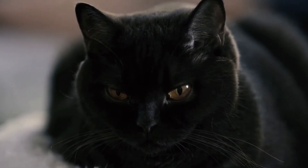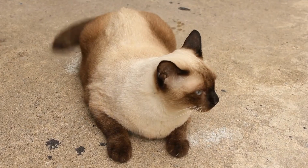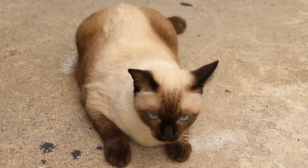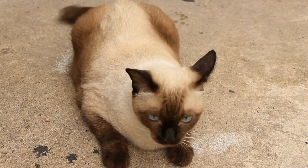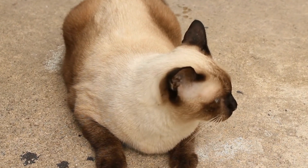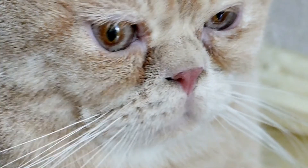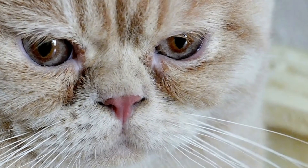Changes in behavior can also be indicative of illness in cats. If your normally friendly and affectionate cat becomes withdrawn, hides more often, or is unusually aggressive, it may be a signal that they are not feeling well. Cats are masters at hiding their discomfort, so any noticeable change in behavior should be taken seriously.